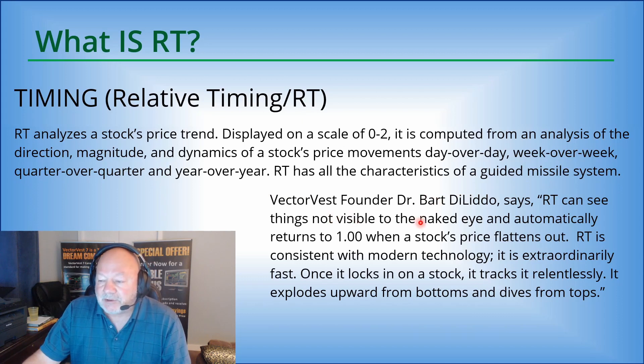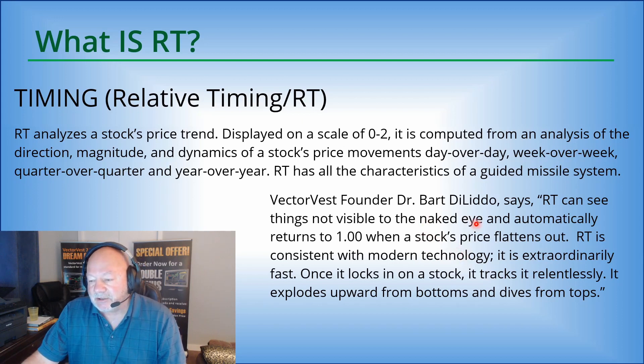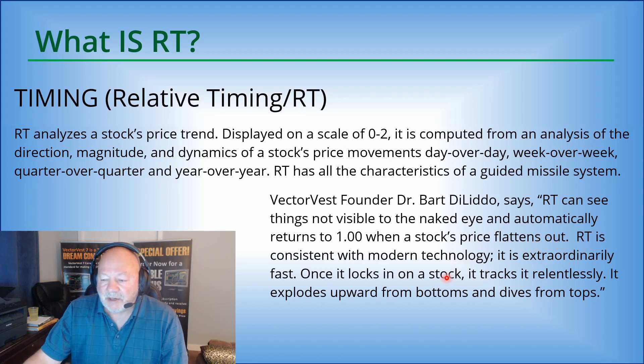VectorVest founder Dr. Bart Toledo says RT can see things not visible to the naked eye, and automatically returns to one when a stock's price flattens out. In other words, it's starting to lose momentum, and we see that often even before price starts to trail lower. RT will give us that early warning signal. RT is consistent with modern technology.